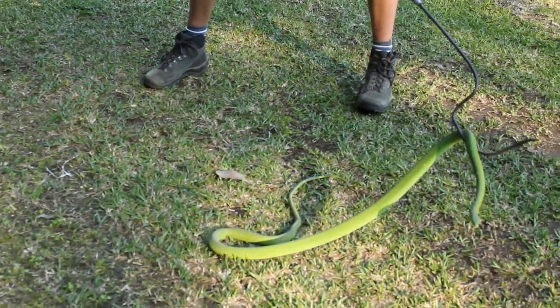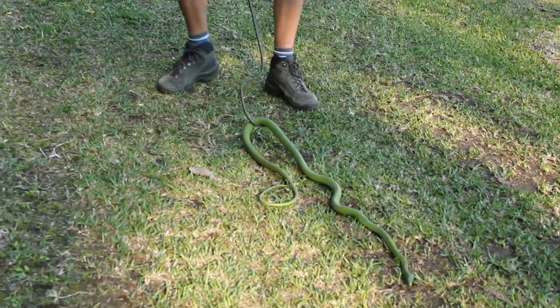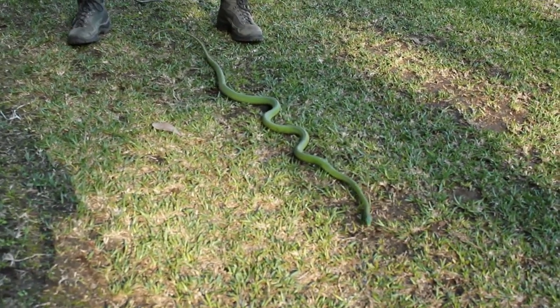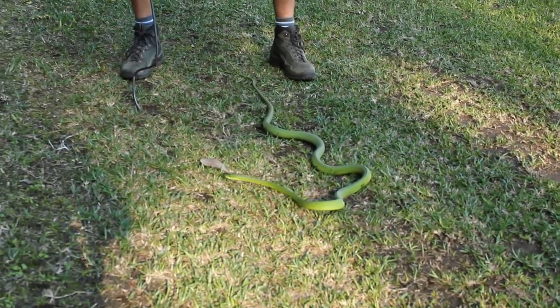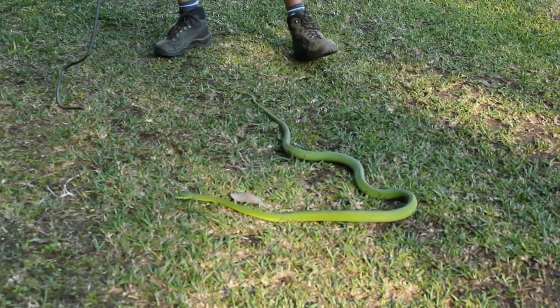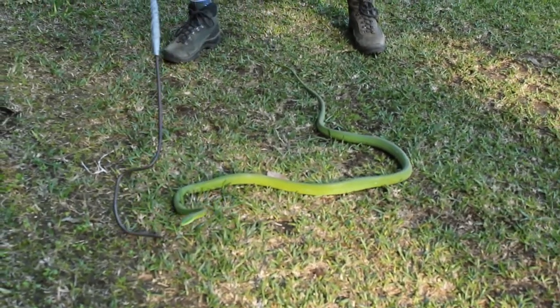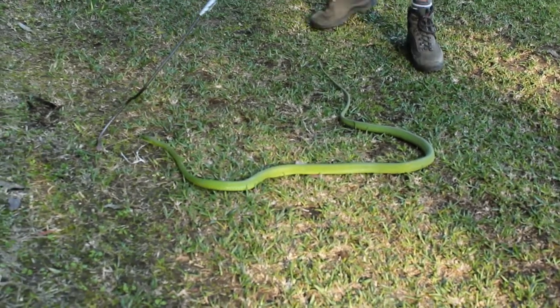Another thing is that green mambas are only found where we are in this locality, which is this evergreen forest in the eastern highlands of Zimbabwe, in the Hondi Valley. You don't find them anywhere else in Zimbabwe. So if you're in the Zambezi Valley and you see a green snake, it's not a green mamba — but it could easily be a boomslang or something else.